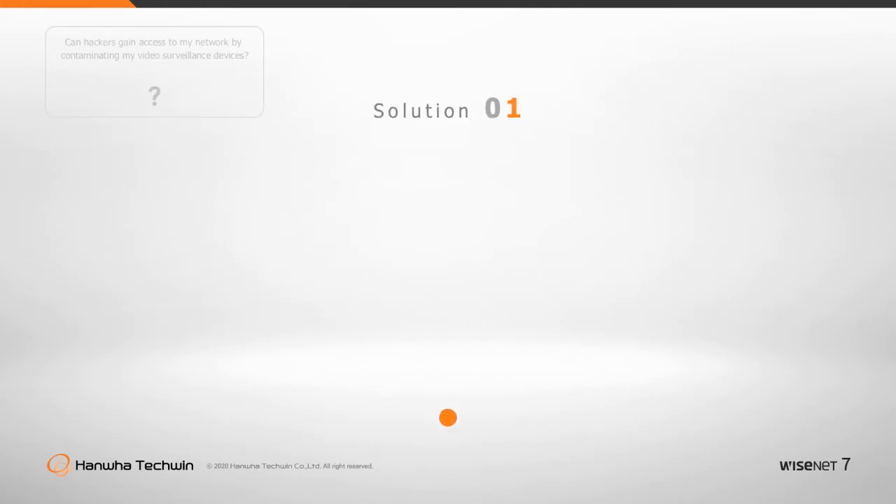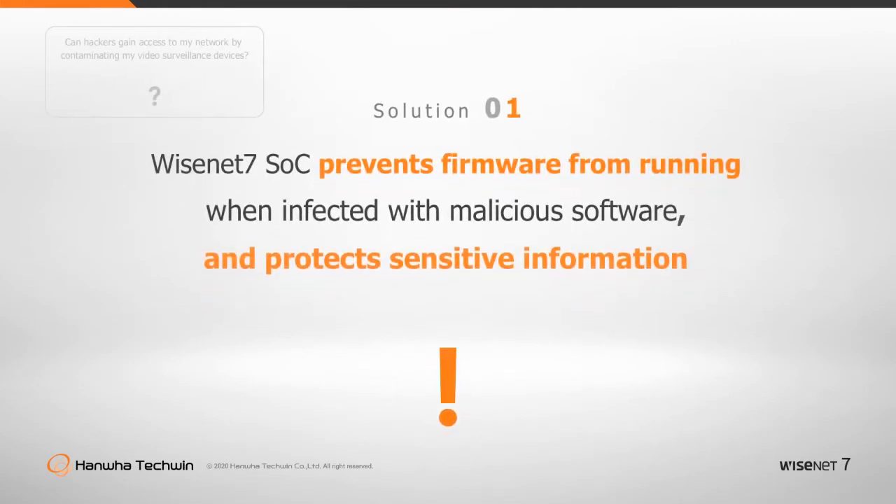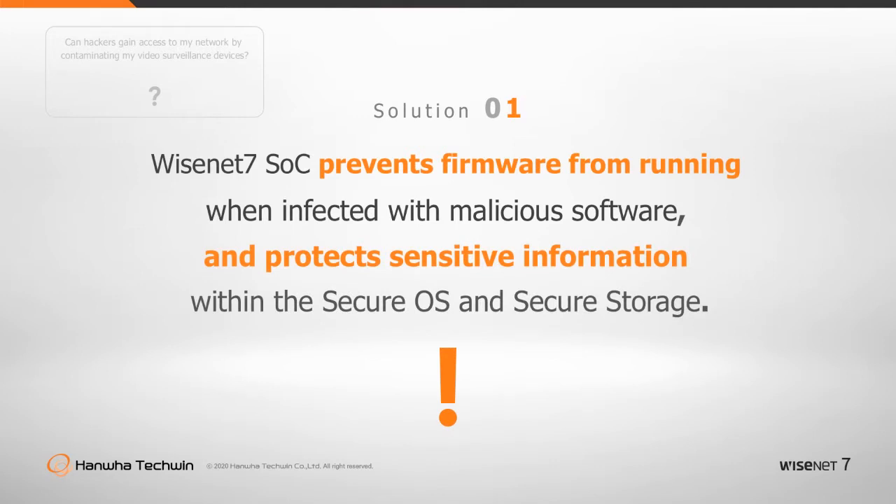There is no reason to worry about information leakage, as the Wisenet 7 SOC executes and saves sensitive information within the secure operating system and secure storage.